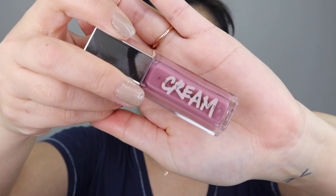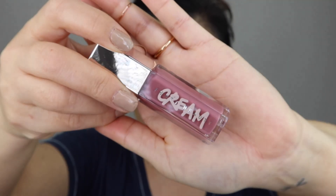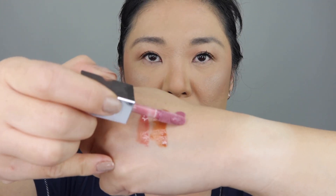This one is called Mauve Wives — a rosy mauve. The word 'wives' has a dollar sign on the end instead of an S. Let's swatch that here. Oh, that's pretty too — a nice cool-toned look. This is Mauve Wives. I like it.